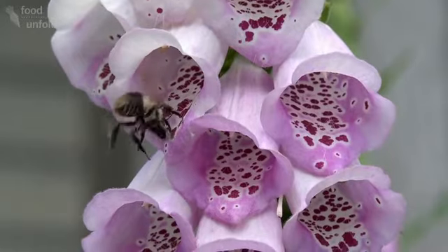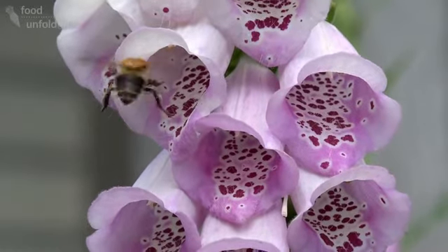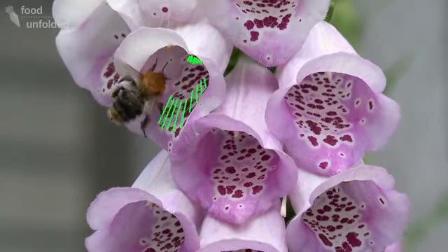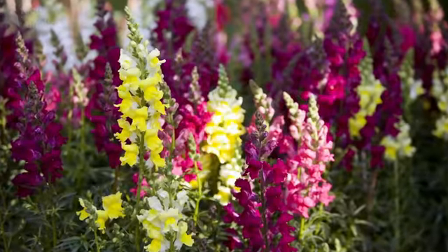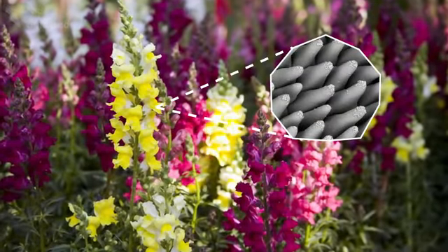Once an insect has landed on a flower, the advertising continues close up. Some plants have nectar guides which show the way to the reward, or textured petals which help insects hold onto a flower just the right way.